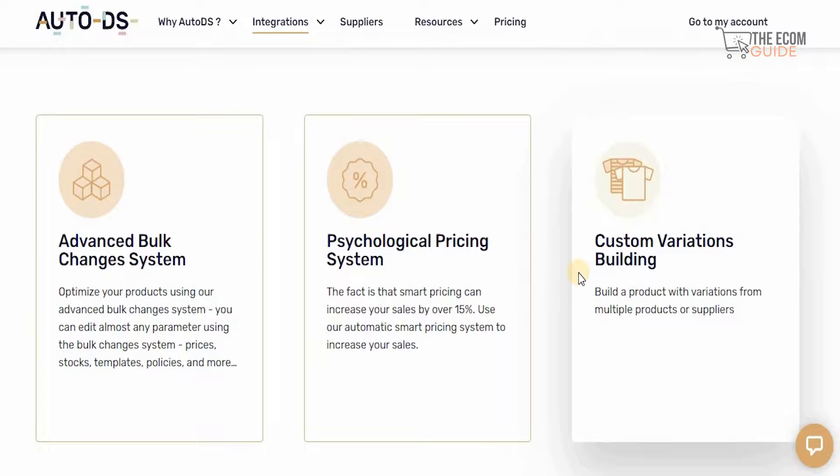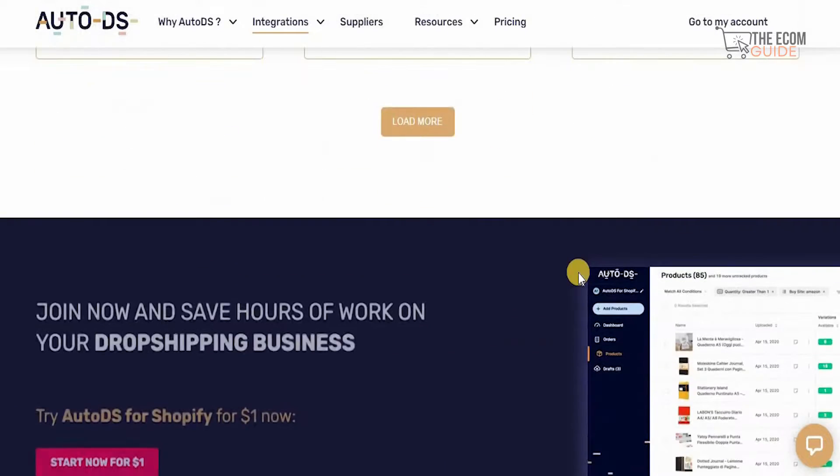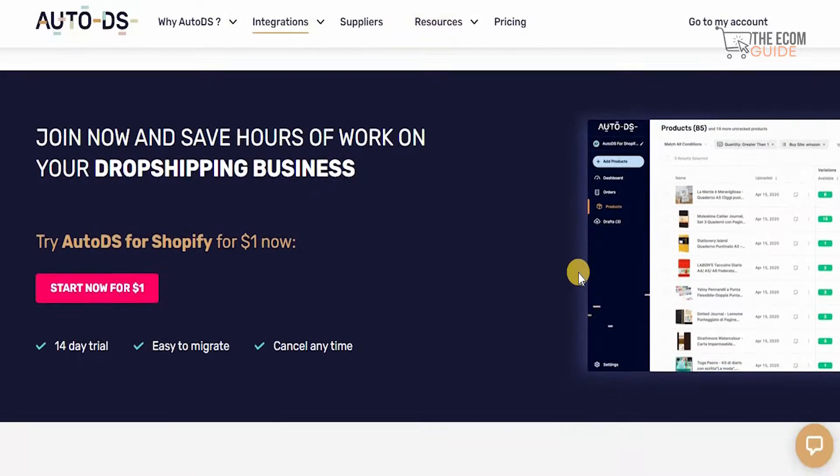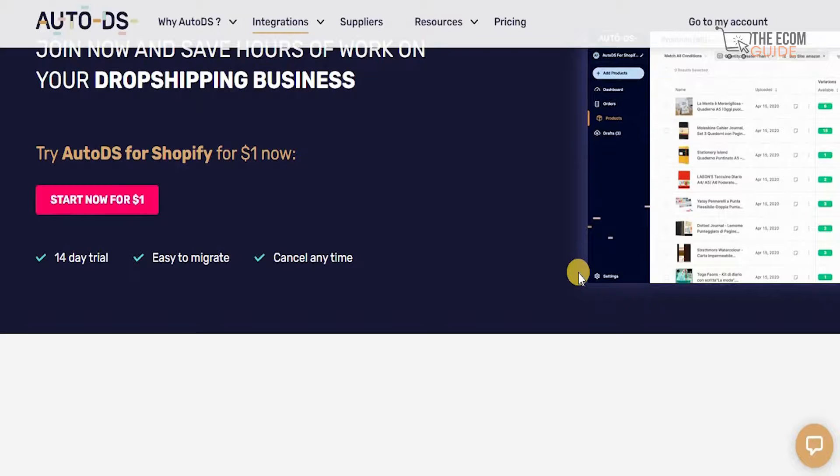Smart pricing can increase your sales by over 15%. You can use the automatic smart pricing system to increase your sales and even have custom variation builds. At the end of the day, you can join and save hours of work on your dropshipping business by simply trying AutoDS for Shopify for just $1 right now.